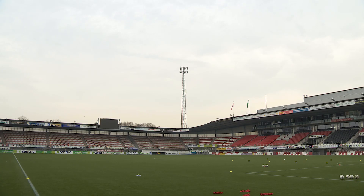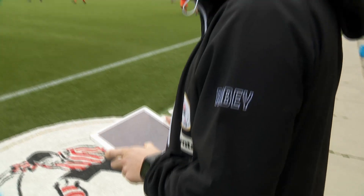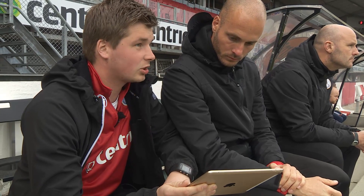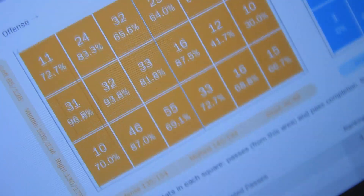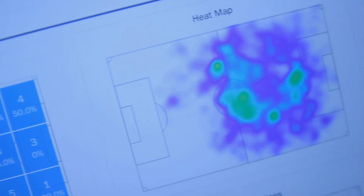Sparta is the first club in Europe to work with Insight K1, the brand new football performance and analysis system from Gen.G Technologies that helps coaches with real-time fitness and tactical data. Gen.G's Insight K1 system revolutionizes football clubs at all levels and ages.